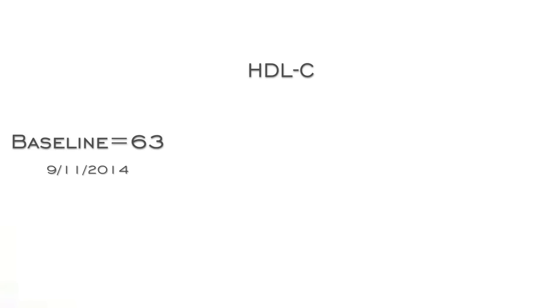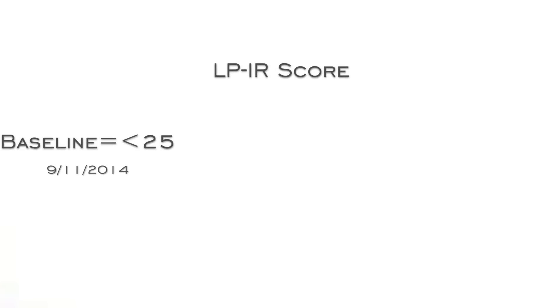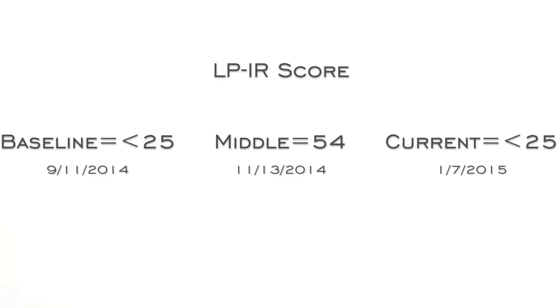My HDL-C went from 63 down to 60, then back up to 73 — that's the good cholesterol, and it's very much influenced by lifestyle. Insulin resistance is a huge contributor to the number one killer in the United States. Going from less than 25, which is phenomenal, up to 54 in just 60 days is pretty scary — that increased my risk of a heart attack fourfold by making lousy choices. And many of those choices are marketed to us as good choices. But then dropping it back down by cleaning things up — these are changes you can see quickly, within two months. That's phenomenal.